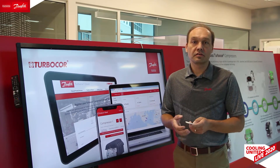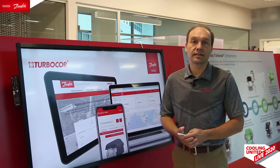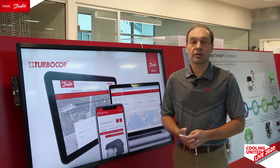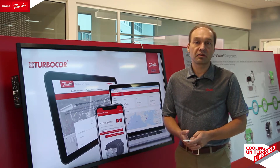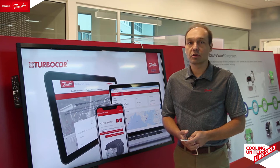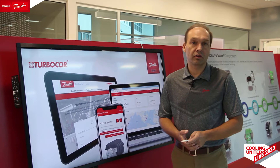Danfoss Turbocore Cloud Services is the latest connected solution being developed specifically for the Danfoss Turbocore compressors. This secure cloud-based service platform collects compressor information to provide powerful insight into your compressor and your chiller system's performance. Connected compressors can take the guesswork out of diagnosing issues and can reduce overall service and repair costs. Let's take a closer look to see how it all works.